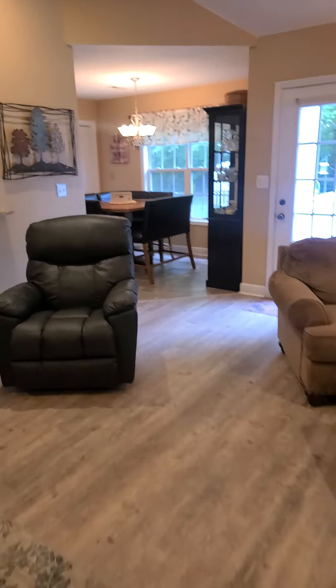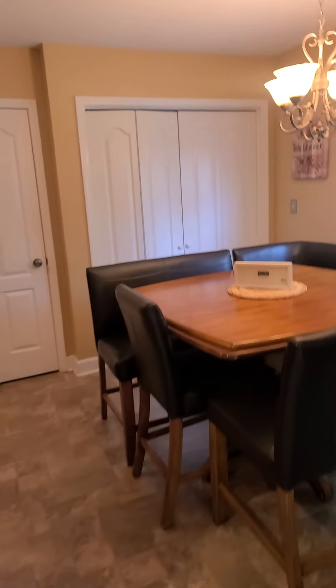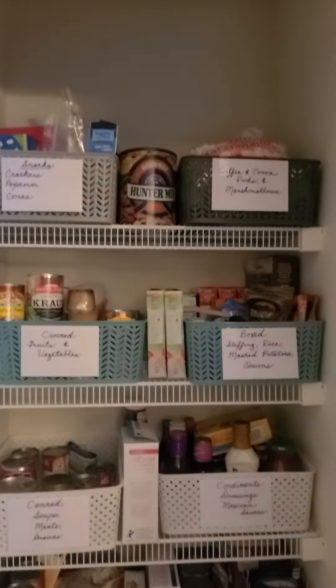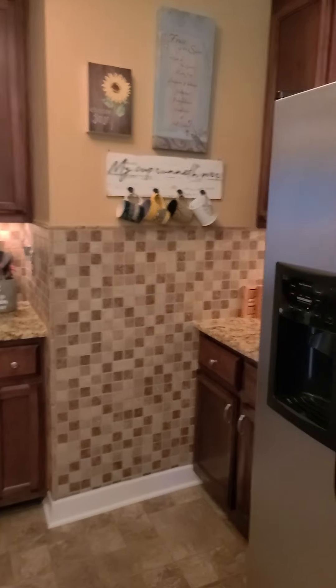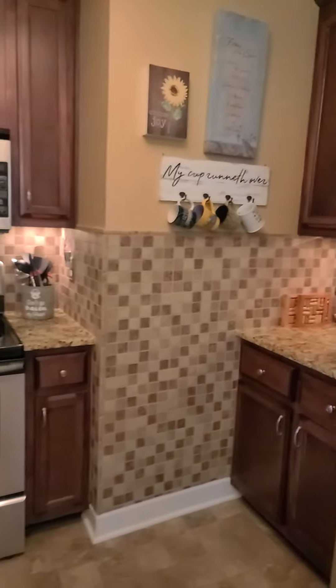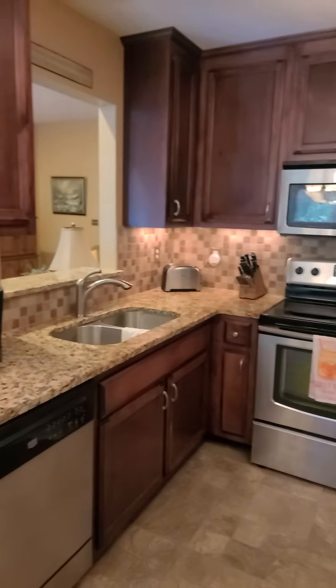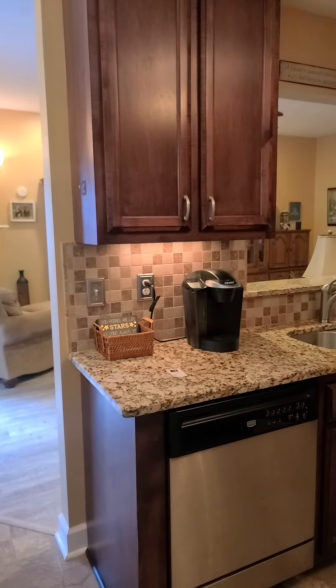On the other side of the living room is your dining area, pantry, and kitchen. The cabinets do go all the way up to the ceiling, which is usually an upgrade. You also have granite countertops.